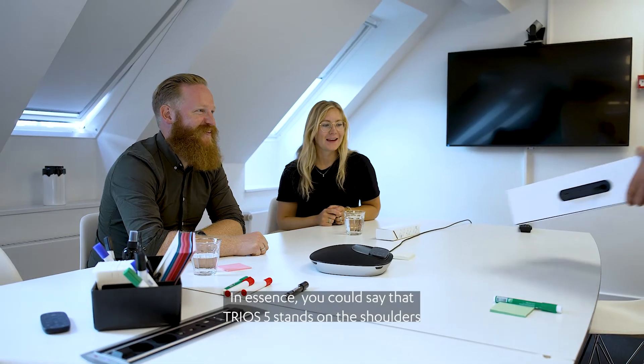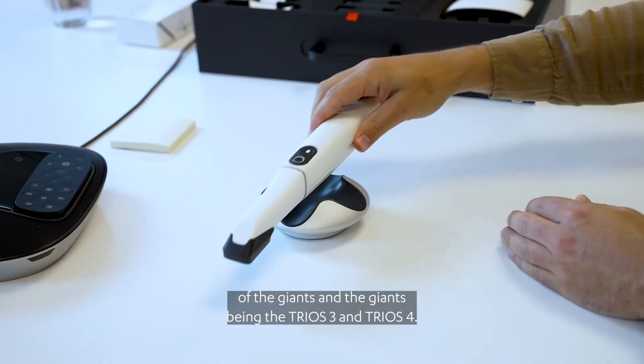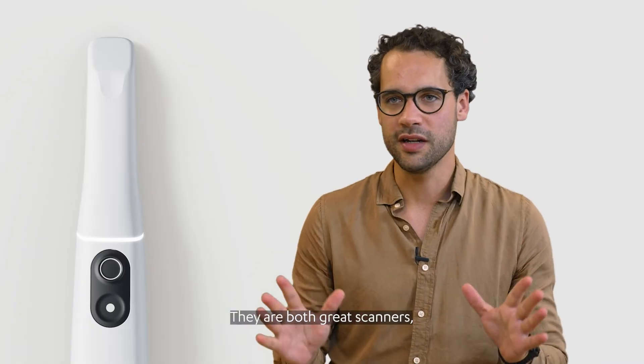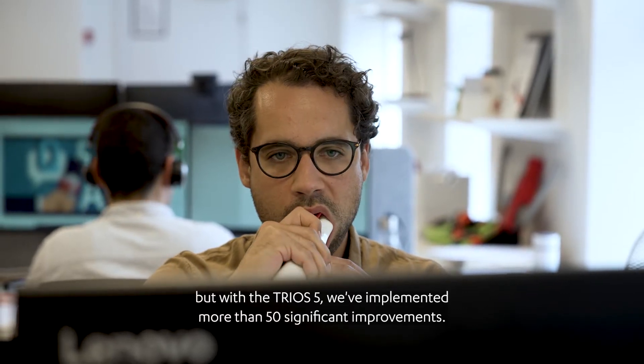In essence, you could say that TRIOS 5 stands on the shoulders of the giants — the giants being the TRIOS 3 and TRIOS 4. They are both great scanners, but with the TRIOS 5 we've implemented more than 50 significant improvements.